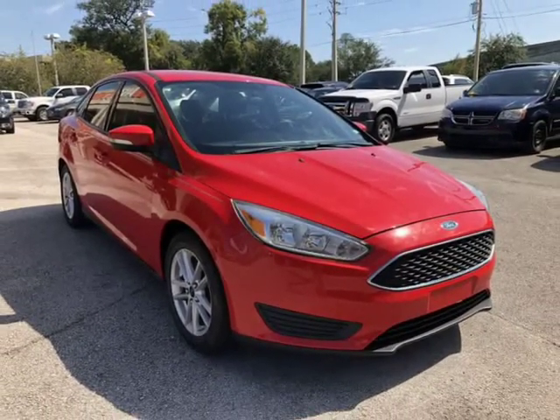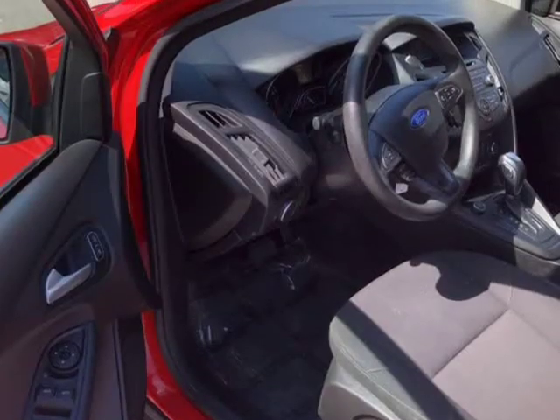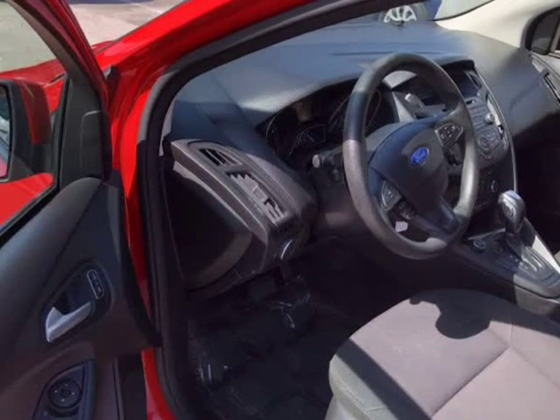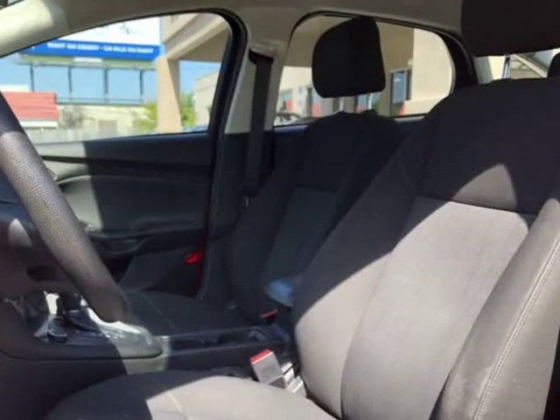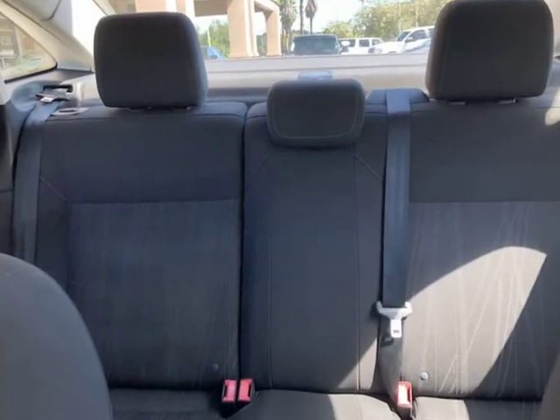Give us a call to confirm if we are partnered with your lender. Visit AutoBoutiqueFlorida.com to fill out an application for a quick and easy approval. Thank you for considering Auto Boutique for your next vehicle purchase. Visit AutoBoutique.B12Soft.com.